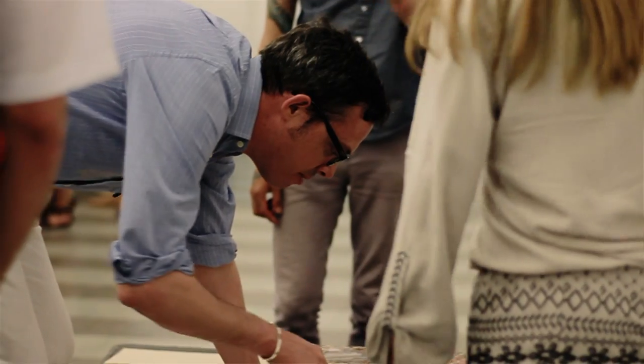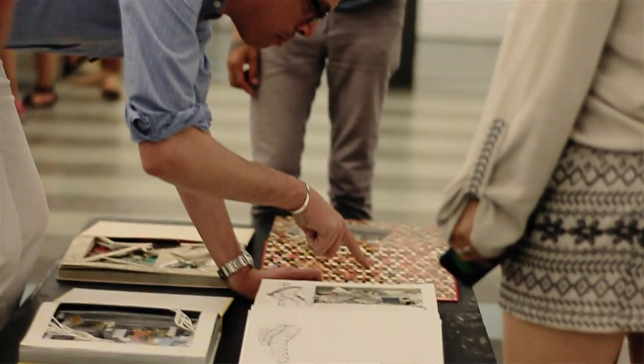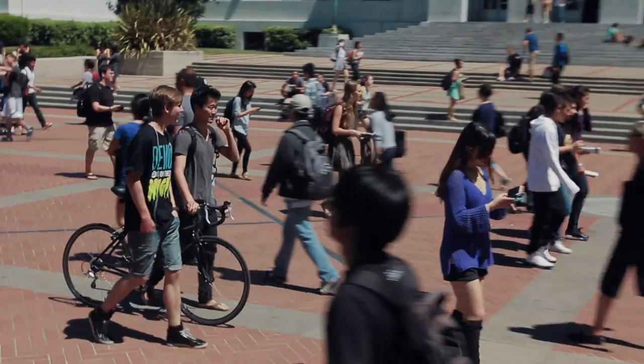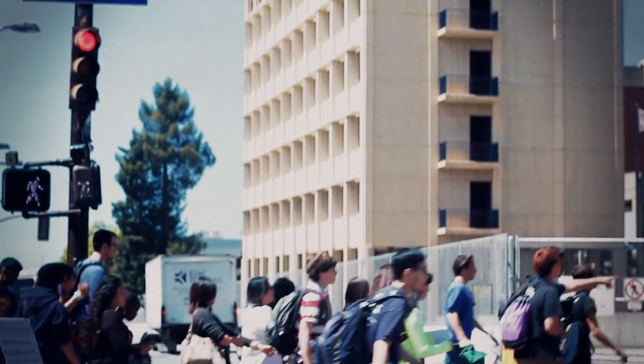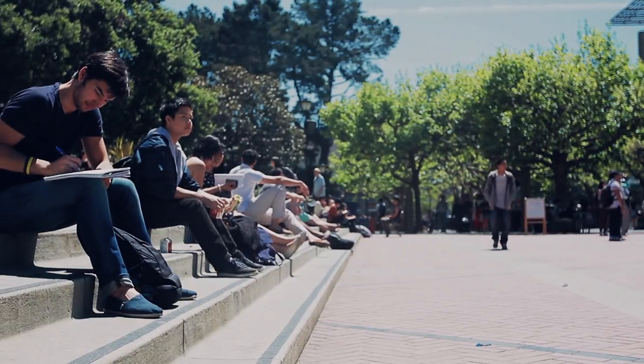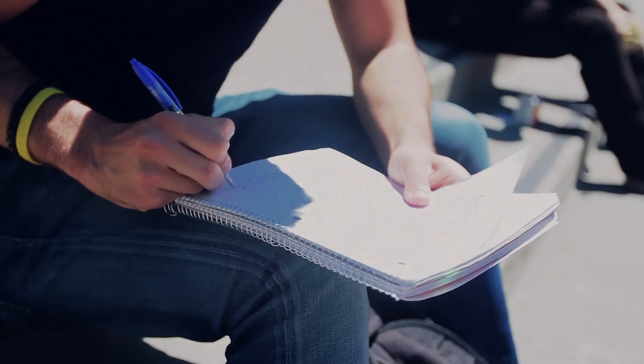Within the College of Environmental Design, students have an intimate relationship with their faculty, their peers, their advisors, and also the opportunity to do some amazing things on UC Berkeley campus as a whole. We help students with academic planning, choosing classes, study abroad opportunities, volunteer projects, internships. We really are here to help students have the best possible experience.